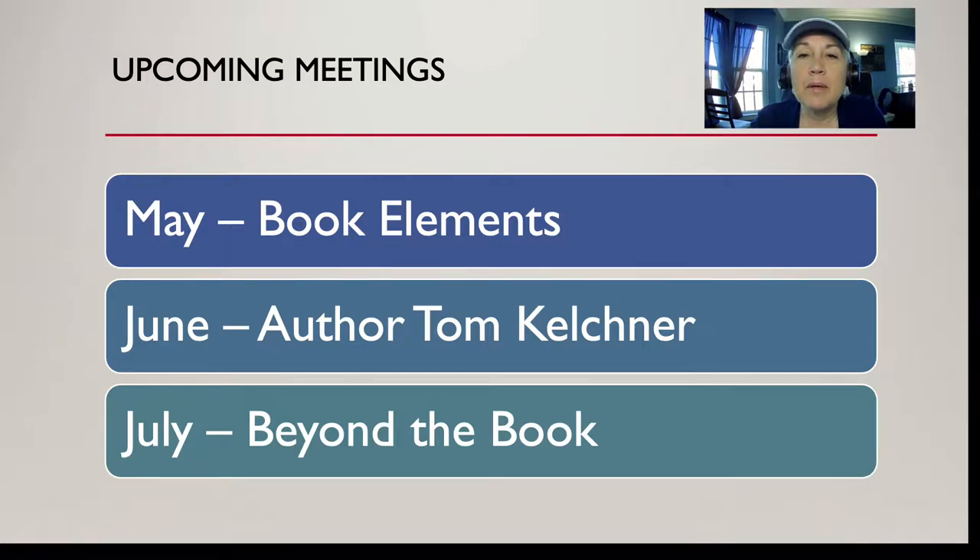In May we're going to be talking about book elements — what parts of your book do you need to tweak in order to capture the reader's attention? That includes the book cover, the back cover, your introduction, and your summary. In June we're going to have a guest speaker, hometown author Tom Kelchner, who's written a legacy cookbook. He self-published and put this book together — it's an amazing piece of work.